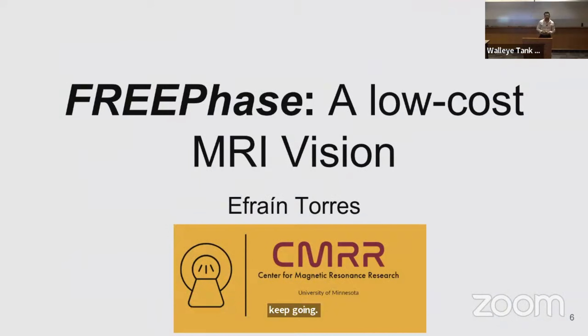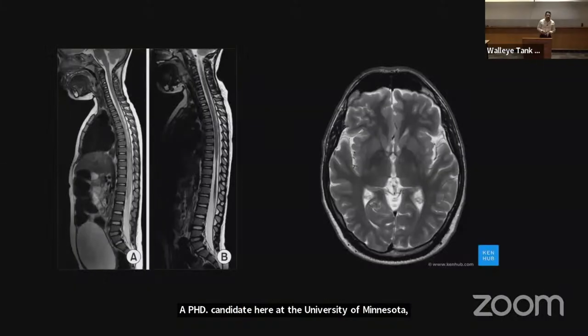Hi everyone, I'm Zephyrin Torres. I'm a PhD candidate here at the University of Minnesota, where I work at the Center for Magnetic Resonance Research. There, I develop MRI systems.